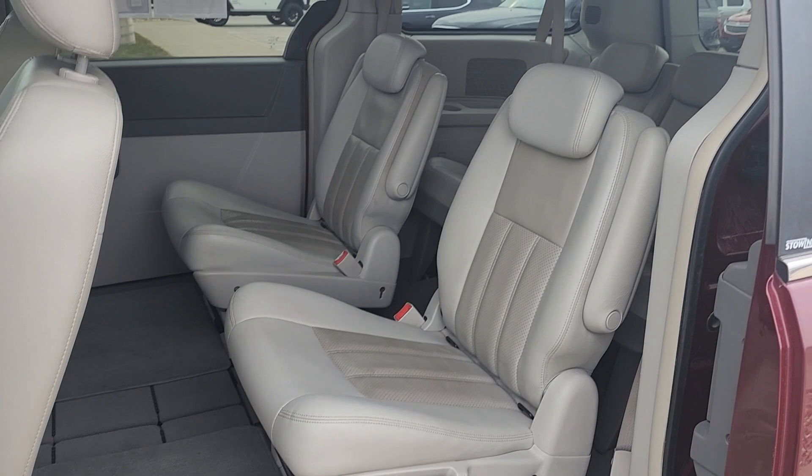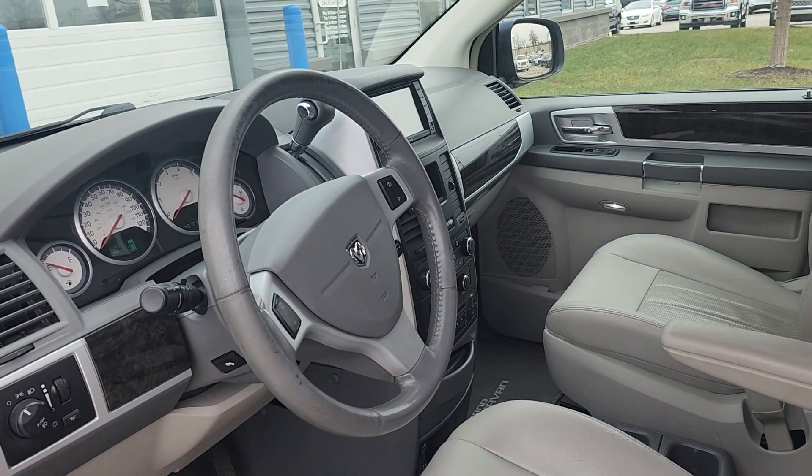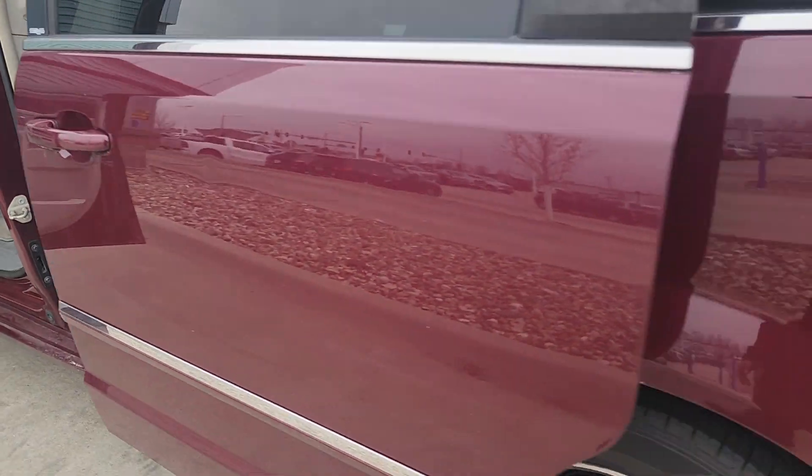Looks really nice and clean on the inside here. Got the captain's chairs, the leather interior. Super well kept up from what I can see here. Got the power sliding back door.